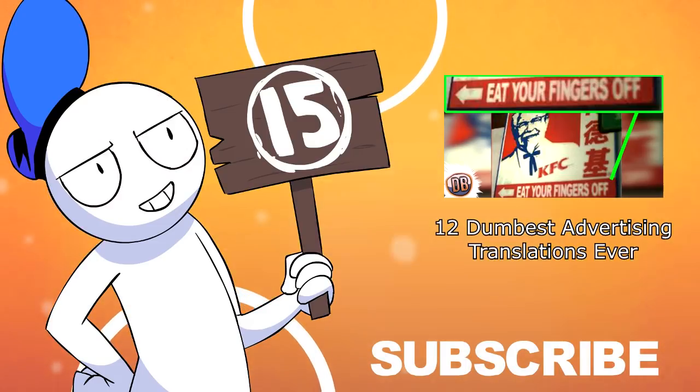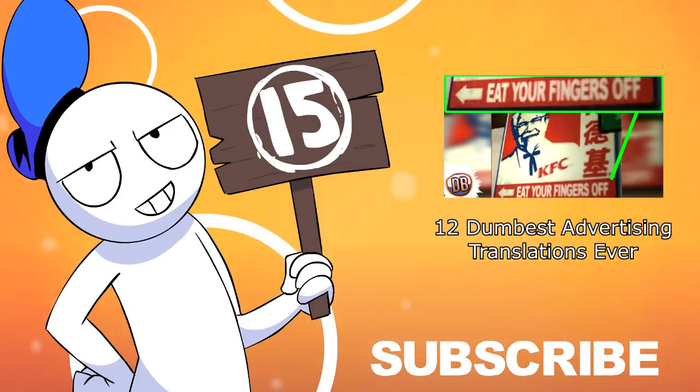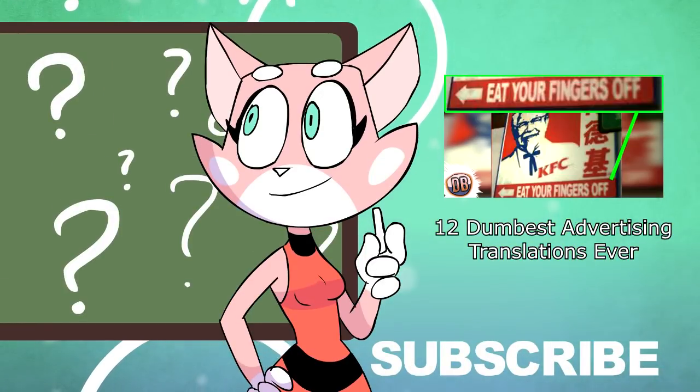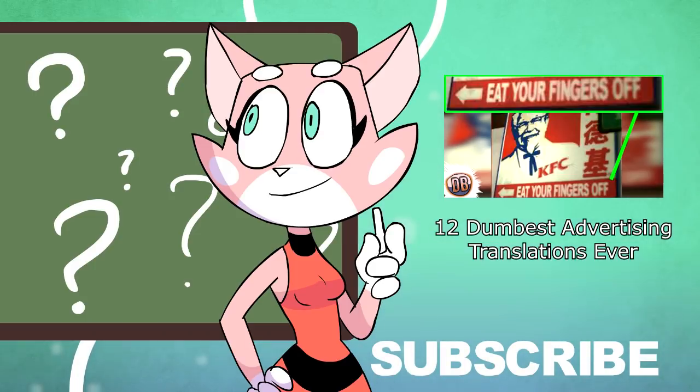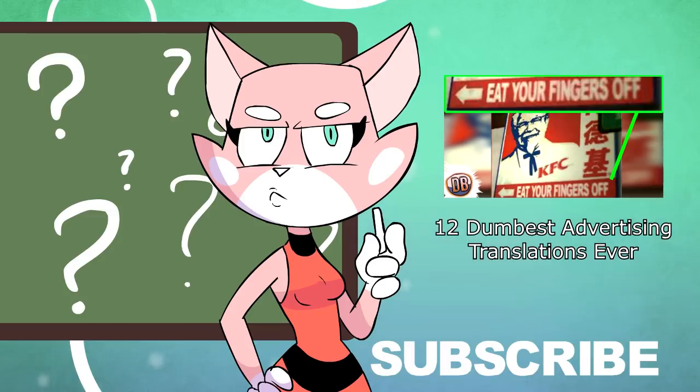Blooper: "It takes a virile man to make a chicken pregnant." Yeah, I'm pretty sure that's not what they wanted to say — unless Purdue actually cracked the secret to human-avian breeding and have been creating a secret army of chicken-men. This lone heroic translator is trying to warn us all. Oh god, they're going to peck our eyes out.